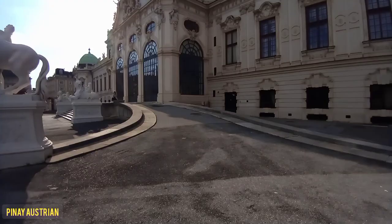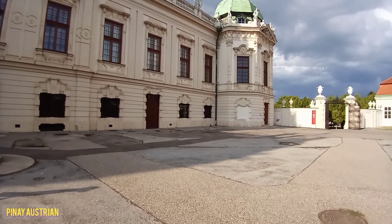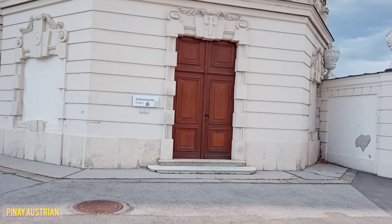Many parts of the palace now consist of modern-style gallery rooms to host the priceless art on display, but other parts retain much of the historical grandeur. What you see now is the small chapel of the palace.